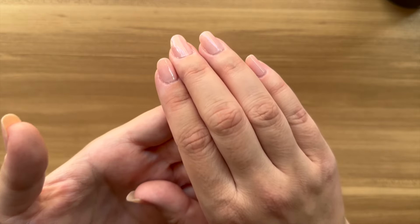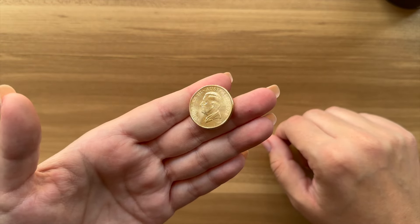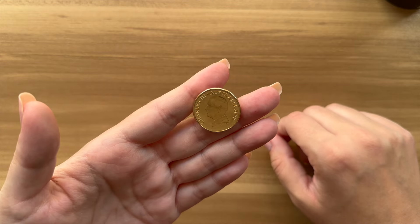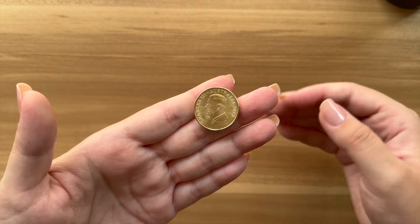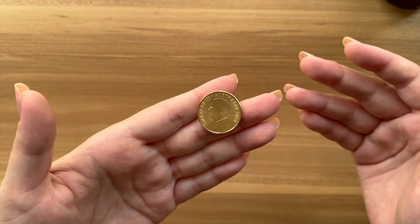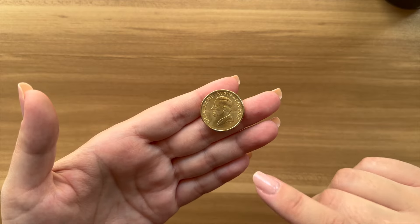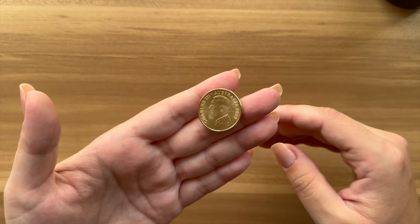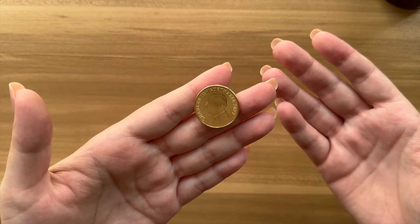Alright, so here is the coin in question. Drumroll everyone. There is the coin with King Charles III on it. It feels really bizarre as only ever knowing Queen Elizabeth on our decimal currency. He is the second sovereign to ever be on our coins. It still looks bizarre to me.